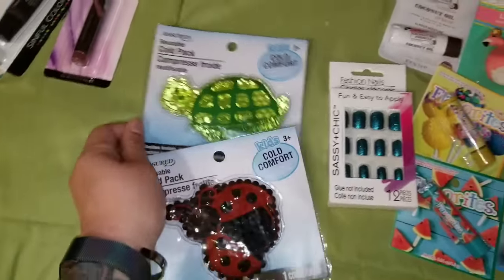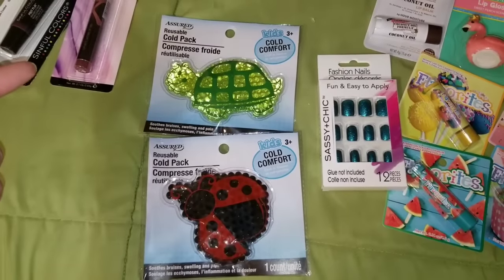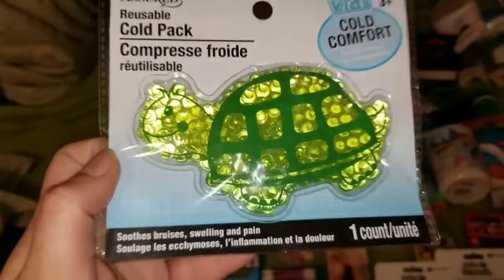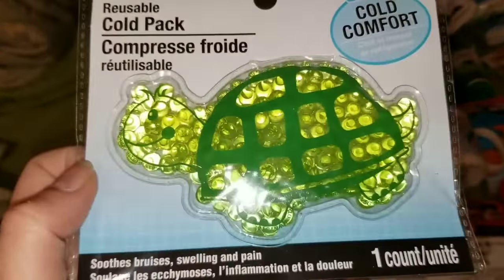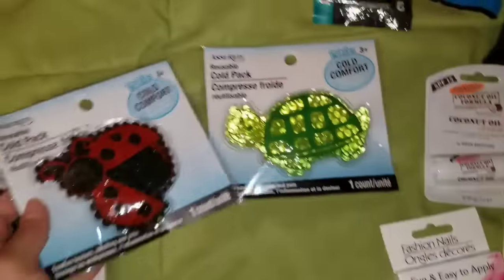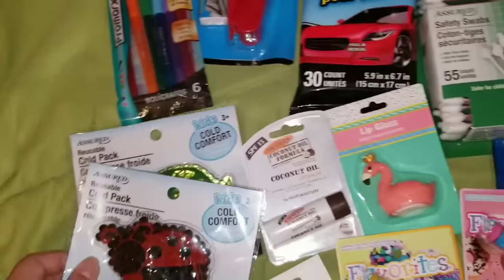My niece and nephew are horribly accident prone, so from Assured I got reusable cold packs. These are amazing for little kids — they help with bruises, swelling, and pain. Just throw them in your freezer and they're ready to go. I got the turtle one and the little ladybug one so each kid has their own and there's no fighting.